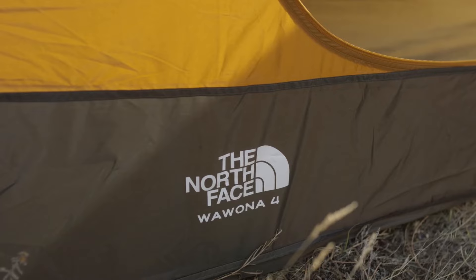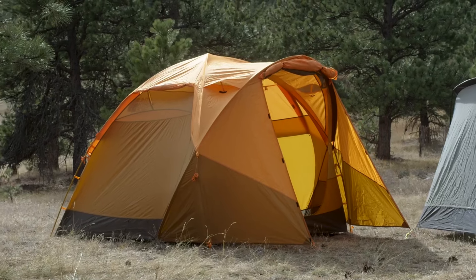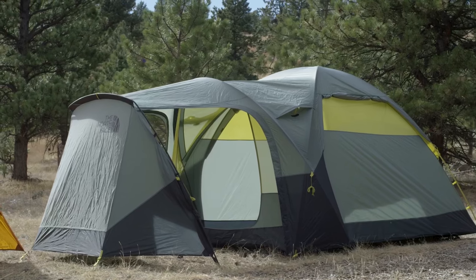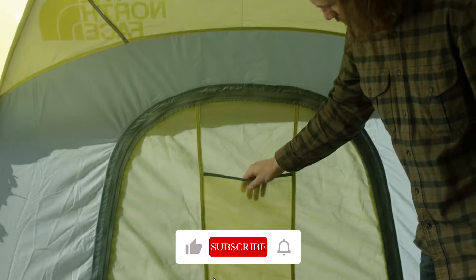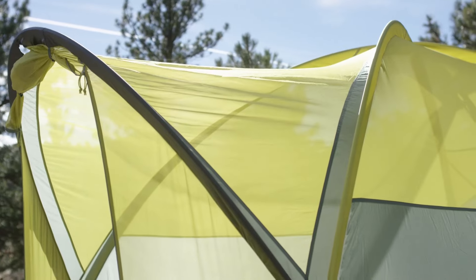This upgraded six-person tent is a camper's dream. It's been improved with double wall construction and easier-to-handle poles while keeping its spaciousness intact. There's a large front vestibule for gear or extra seating, and the inside is roomy with handy pockets. It's designed to keep you dry and comfortable with its waterproof features, including a mesh door for ventilation.